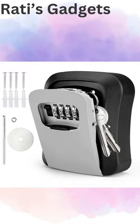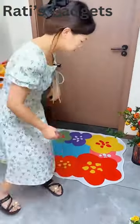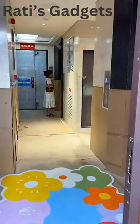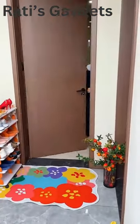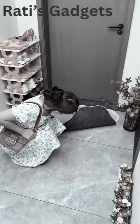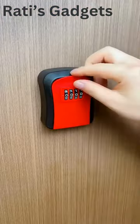Ever lost your keys or locked yourself out? It's a common problem, and it's frustrating. But there's a solution: the key lock box with wall mount. This key safe box comes with a 4-digit combination lock, offering a staggering 10,000 possible combinations.